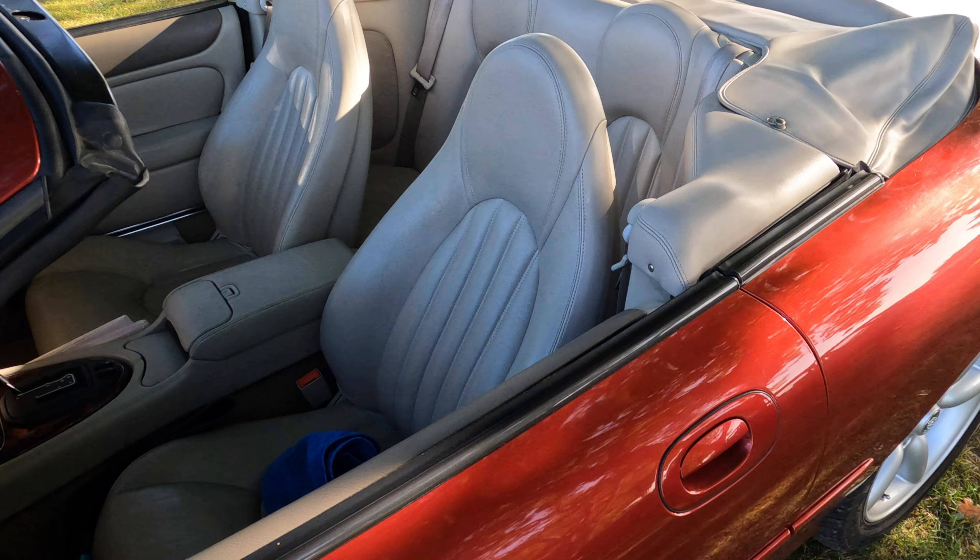Parked beside the Mk7 and even more to my liking was this 1968 Jaguar 420. It's gorgeous. And take a look at the interior — you can almost smell the leather, can't you? Beautiful.